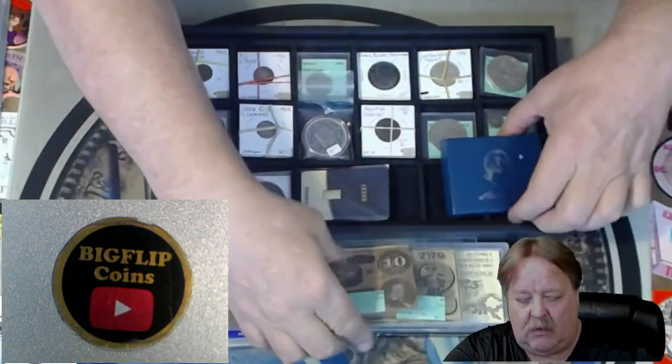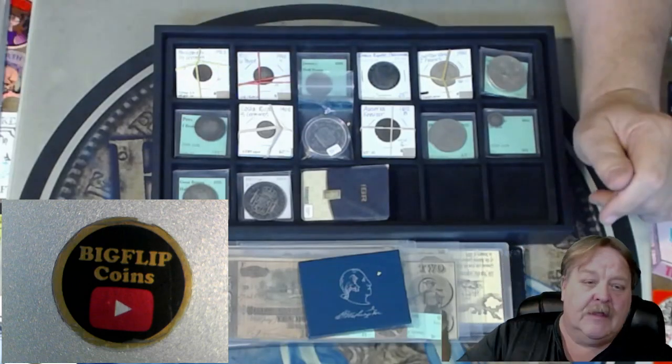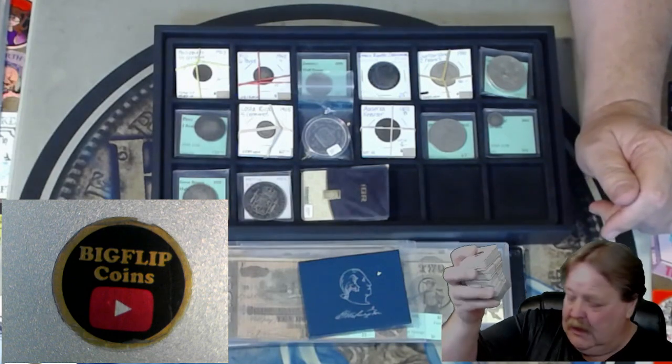Then we also have some buck and goes. We have some shipwreck coins. I have a buck and go George Washington commemorative.